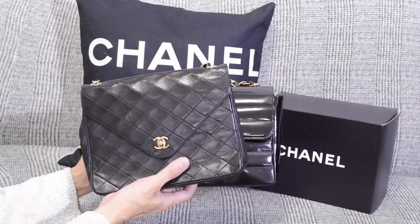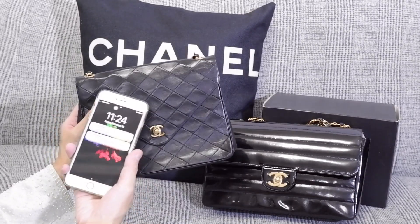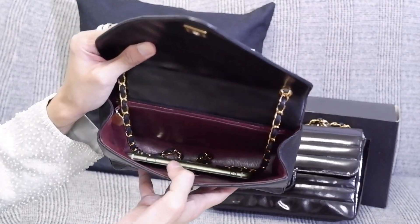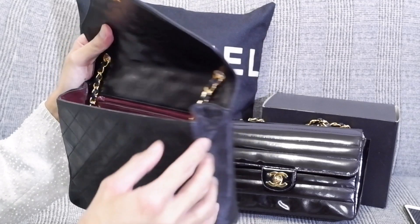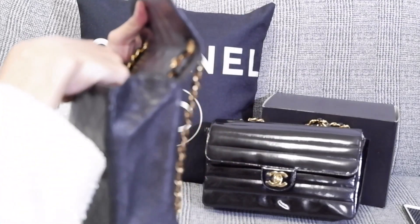Comparing the two bags, you can see the size difference — the other is a semi-jumbo. Let me check what fits inside: my phone definitely fits in with a lot of space to spare. I've noticed that one side feels a little softer compared to the front, flap, back, and bottom — I think it's really made to be soft so it can expand without any problem.